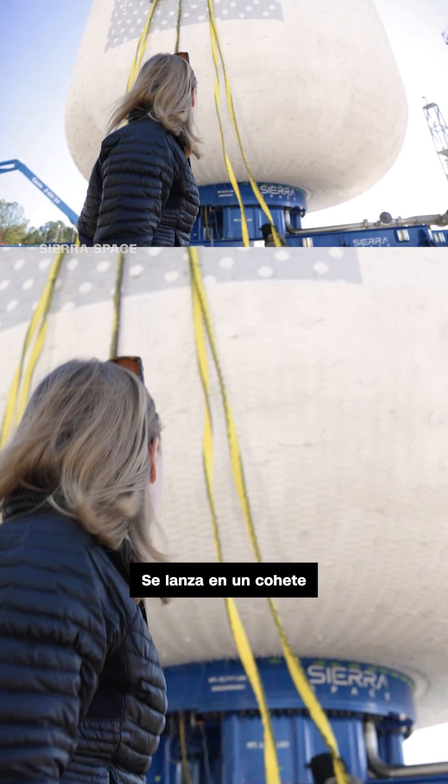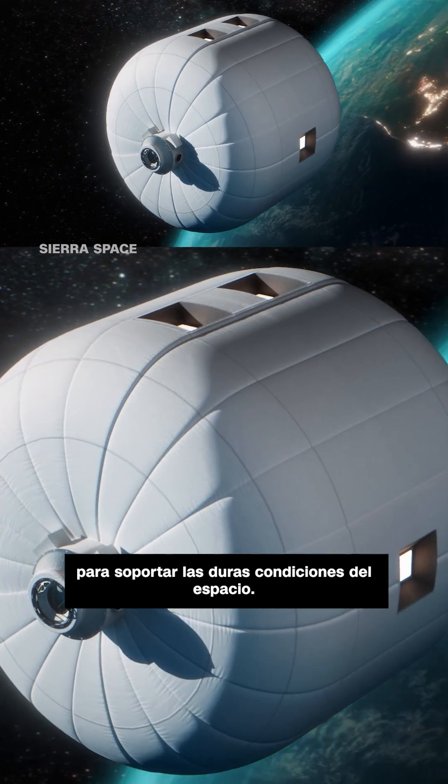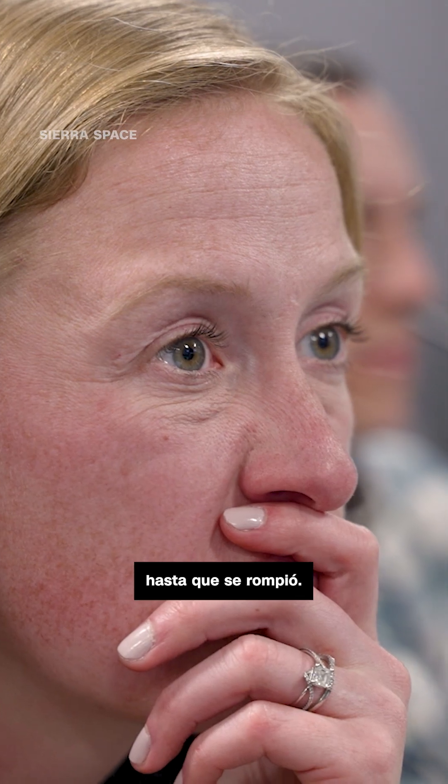It launches on a rocket and inflates on orbit. It has to be strong enough to withstand the harsh environment of space. To test that, the soft structure was inflated until it failed.